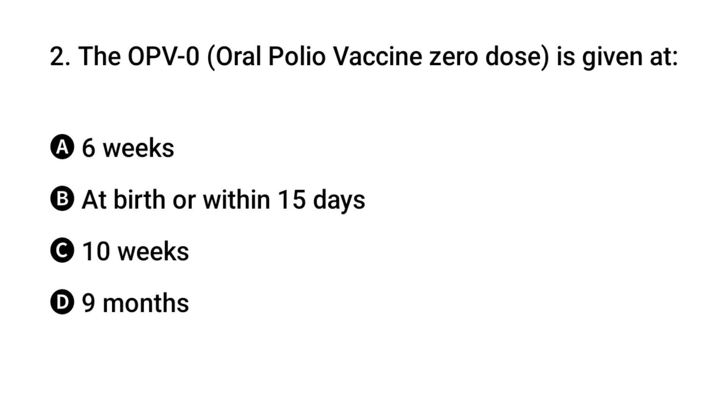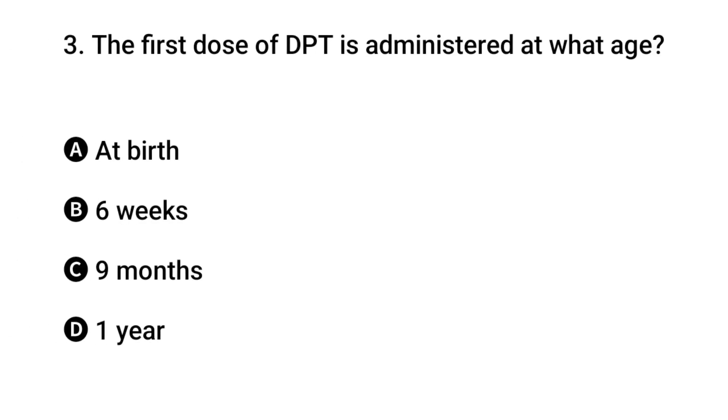Question 2: OPV-0 is given when? The right answer is B: at birth or within 15 days.